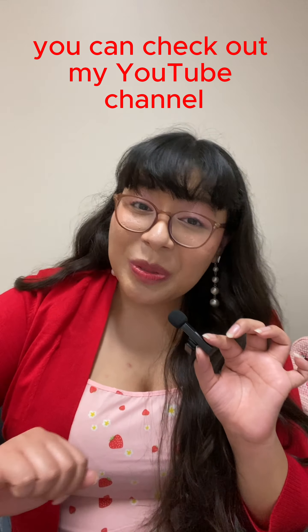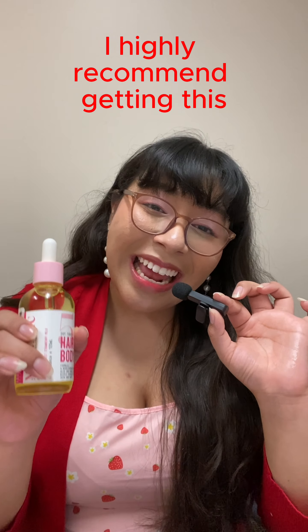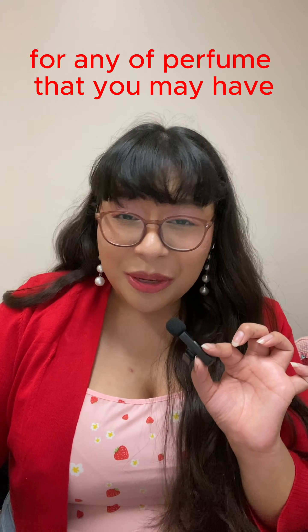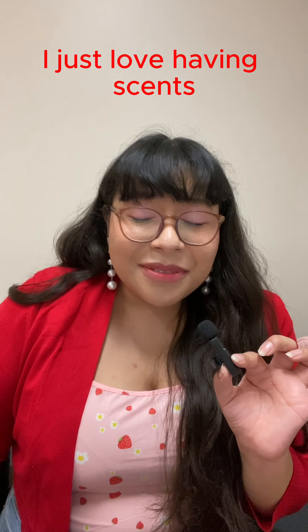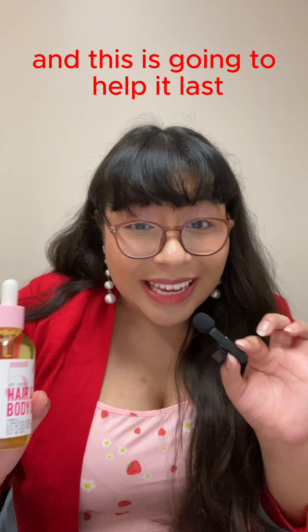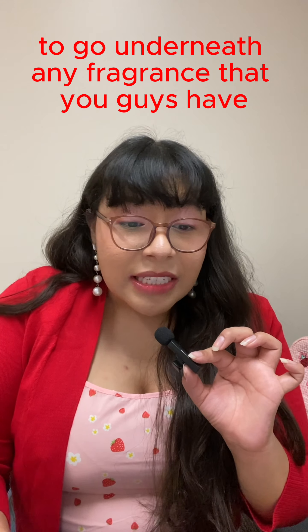If you want to know what else I used for this fragrance combination today, you can check out my YouTube channel under one of the Sunday reset videos. I highly recommend getting this — these are such amazing additions to any fragrance combination routine in order to increase longevity for any perfume you may have. I love fragrance combinations, and I love it even more when they last long. I'm at school for so many hours — like 13 hours — and I need something that will last.